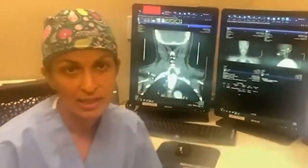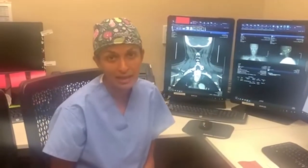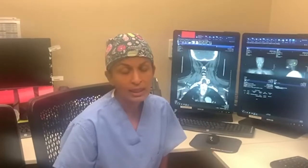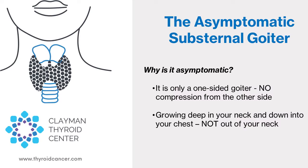So what's interesting about this case? It's an asymptomatic substernal goiter. Why is it asymptomatic? It's asymptomatic because he didn't have a bulge in his neck, he didn't have difficulty swallowing, breathing, or any voice changes — so that's very typical. This occurred because his substernal goiter was really just on one side of his neck — just on the right side. Although it was causing deviation of the trachea over to the other side, his other side was normal, so it was not causing any compression and he wasn't experiencing any symptoms.